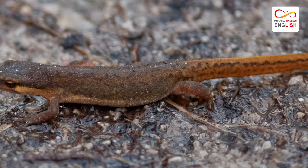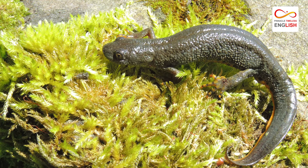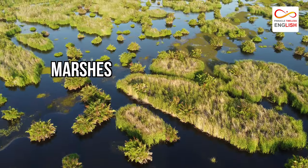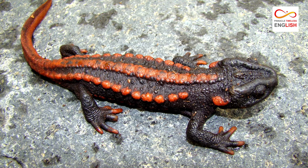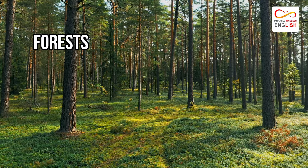Different types of these animals have different habitats. Some spend more time on land than others. Eastern newts live in marshes, lakes, creeks, and ponds. Others, like the alligator newt that lives in Japan, live in swamps, grasslands, and forests.